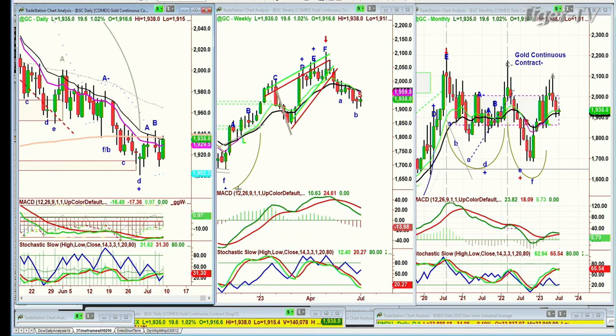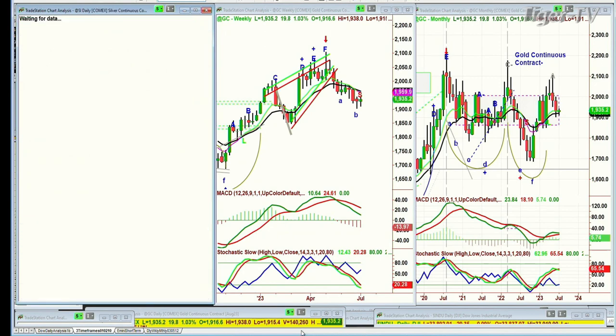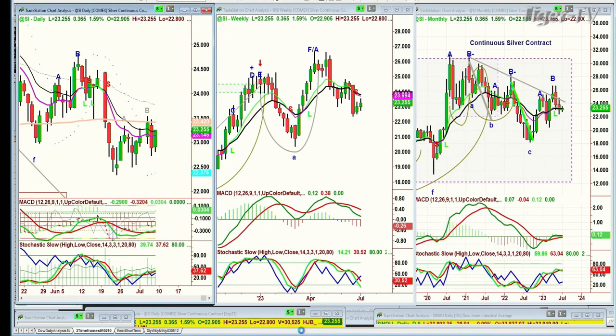I don't see this yet as the start of a really big move to the upside — the big move I think is going to come a little later. Silver is starting to look much better than gold a couple of days ago, but now it's lagging a little bit, even though it's up $0.36 at 2025. The weekly chart also doesn't look all that great.